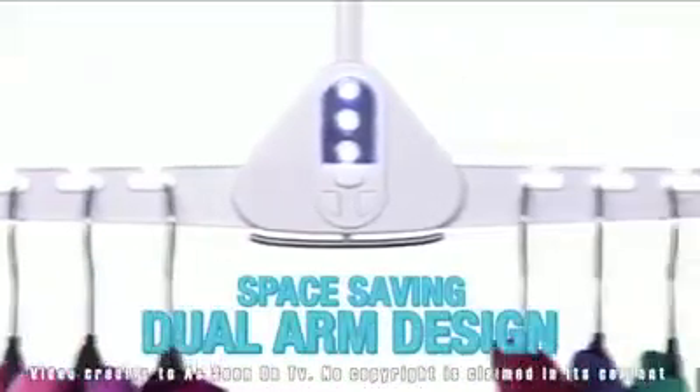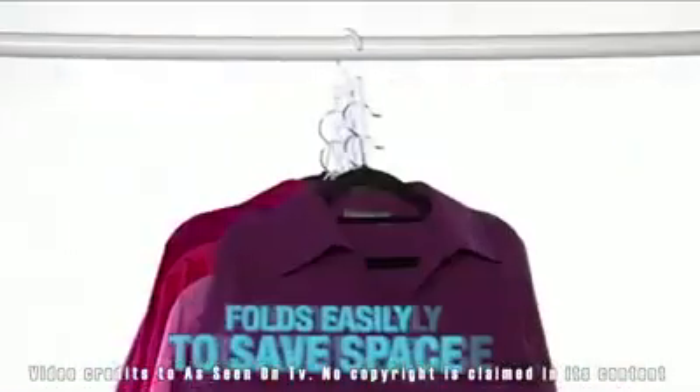The secret is in the patent-pending space-saving dual-arm design. It holds up to ten garments and folds easily to save you more space.